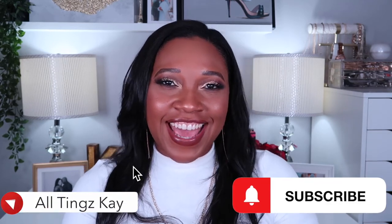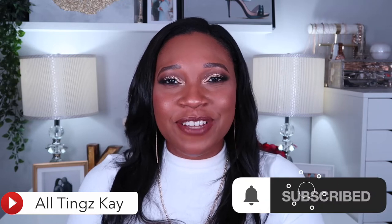Hi guys, welcome back to my channel. I am Kay and this is All Things Kay. Thank you so much for joining me on another video. As you guys can tell from the title, this is a collective haul. I don't know if this is going to be a part one and part two, but I have things I've collected over the last two months, collecting every week or so, and now I'm going to sit down and do a huge haul. If you're interested in seeing what I picked up, stay tuned and keep watching.